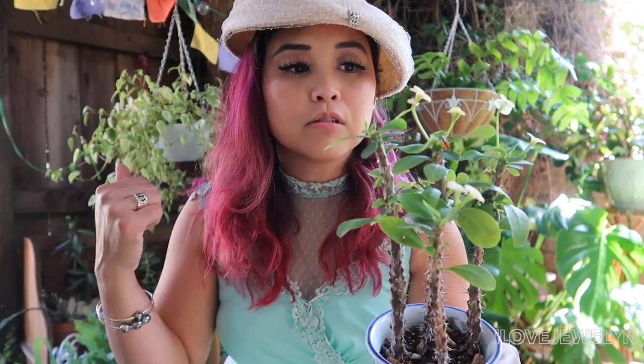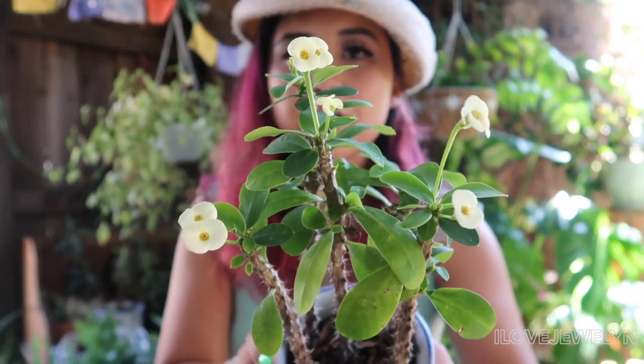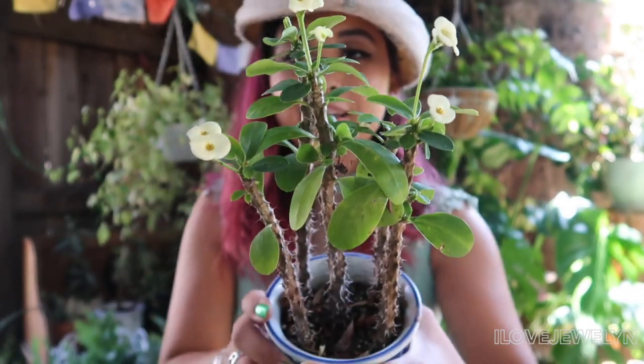This Euphorbia crown of thorns is living in the front of my home with the rest of my cacti babies, in a blue and white thrifted cobalt blue planter. I've had this for quite some time — I got it for a couple of dollars from my local Los Angeles flea market in the Melrose and Fairfax area. I love going to my local flea market. I do teach Saturdays and Sundays when I'm in town, so it's hard for me to film in the morning on weekends. But this is baby number one currently giving me cute little blooms.